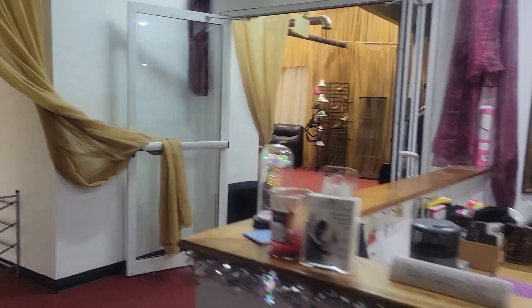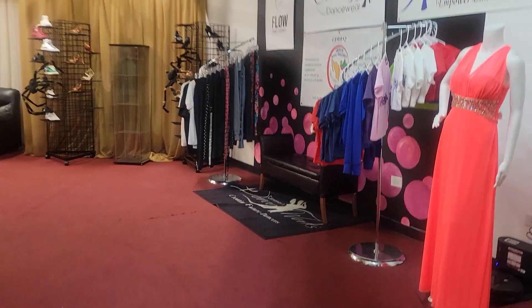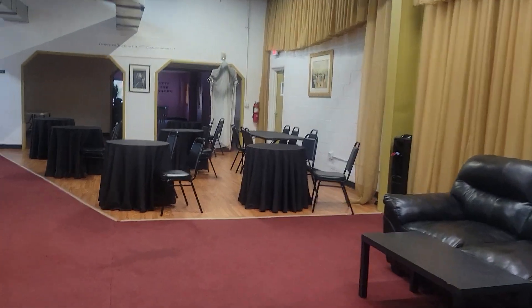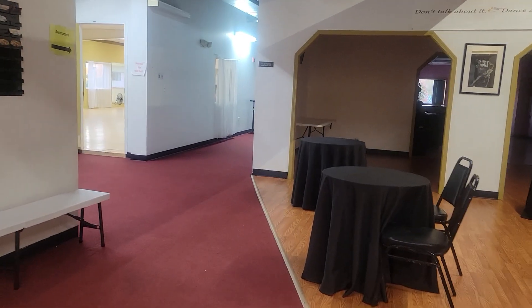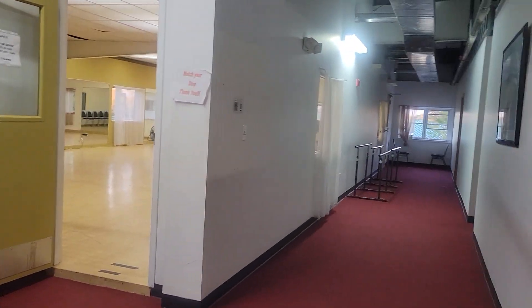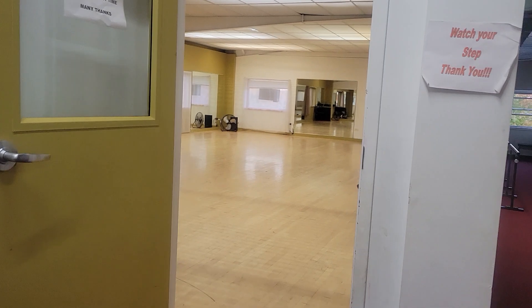This is Cinnamon's Dance Studio. I'm going to walk past these doors — they've got some clothing for sale. Cute, huh? There's an area to hang out. And we're going to follow this red carpet to our studio, which is right here. Ta-da! And down that hallway are the bathrooms. So here we are, and it is time to dance.